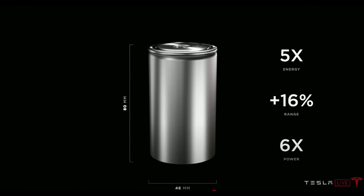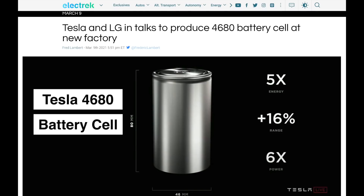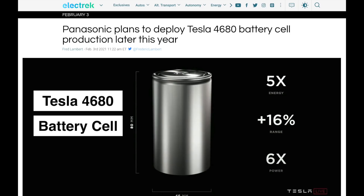Speaking of the 4680 cells, let's do a quick recap from Battery Day. These numbers could have changed since then, but here's what we know: the new battery cells are going to come with five times the energy, 16% more range, and six times the power. Earlier this year at the Q1 earnings call, Elon Musk said it was 12 to 18 months out from production volume. We must also keep in mind that both LG and Panasonic are working on implementing production of the 4680 cells — this is all part of the bigger picture.